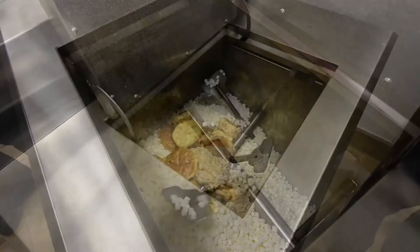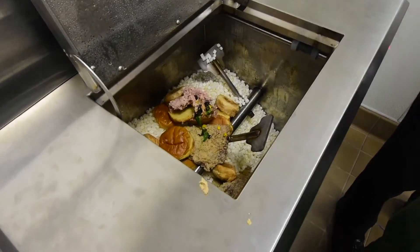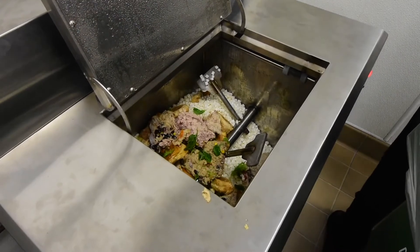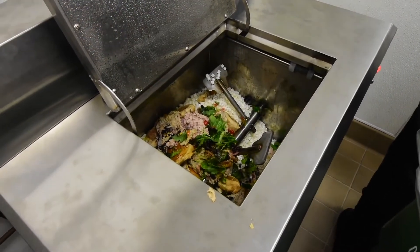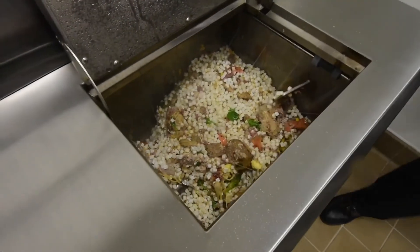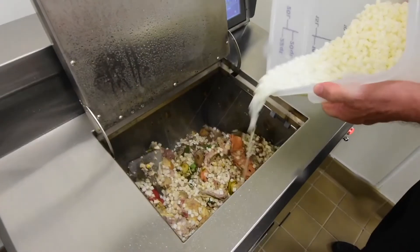Food waste begins to break down immediately. This is a continuous feed system — load food waste as it is being produced. There is no need to wait 24 hours for a batch to be digested. This means no need to store food waste in smelly bins. Your kitchen will be odor-free and sanitary. No rodents, no vermin. Your local health inspector will become your best friend.